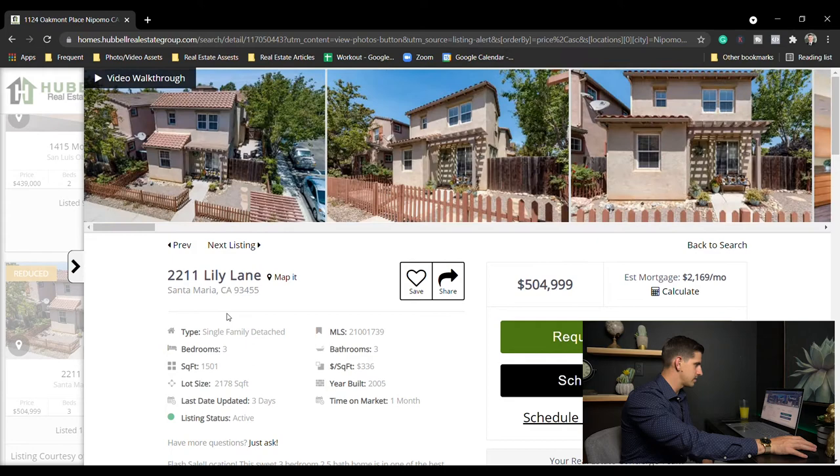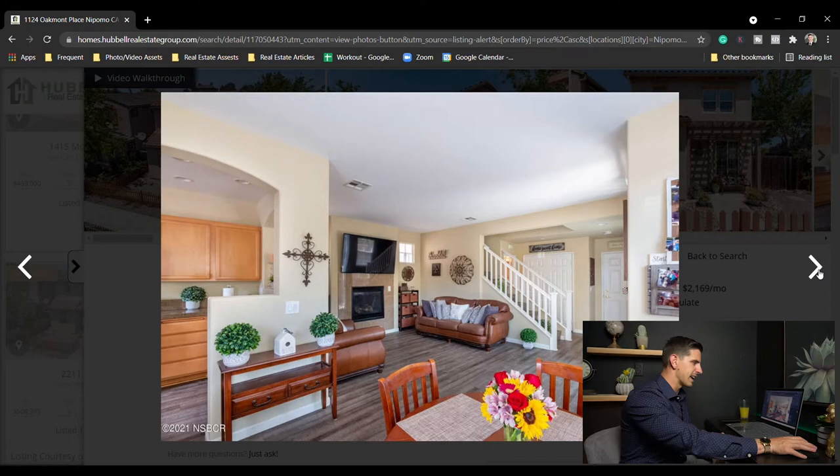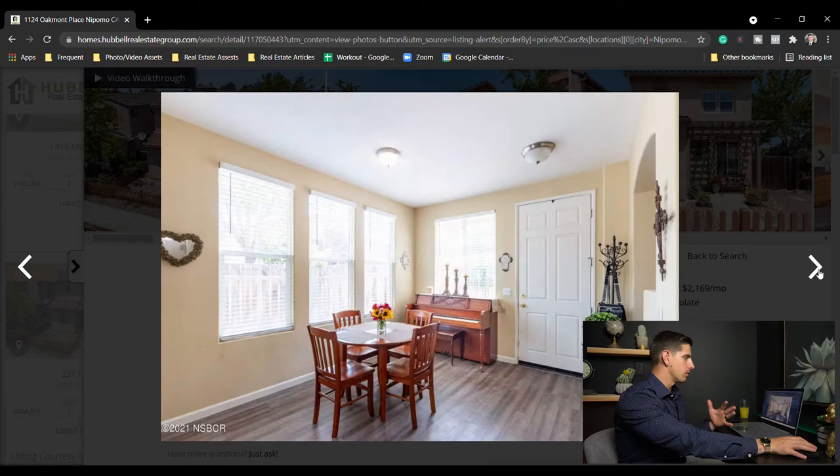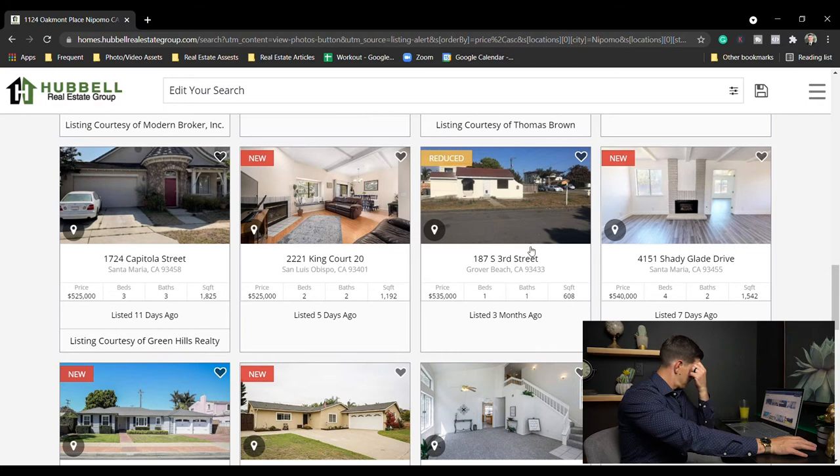Lily Lane, Santa Maria — $505,000, three bed three bath, 1,500 square feet on a 2,100 square foot lot. Nice two-story, small yard, low maintenance but very nice inside. This is pretty typical for Santa Maria now, especially with a lot of newer developments — the low $500s can get you something like this.